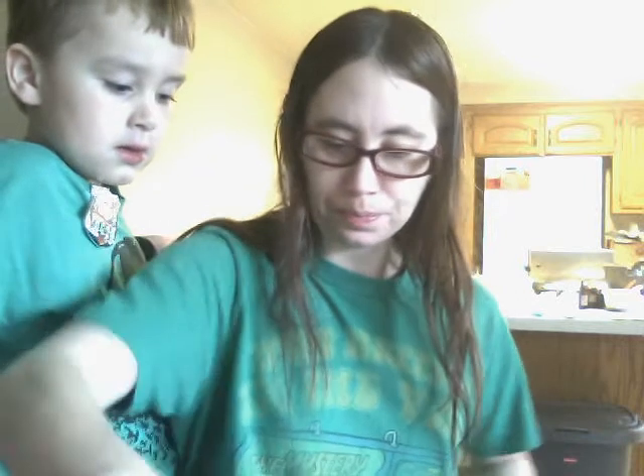Hi everybody, it's Amanda. Welcome to my channel. Happy Easter everyone. I got a box yesterday from a new to me company called Star Bright Candles.